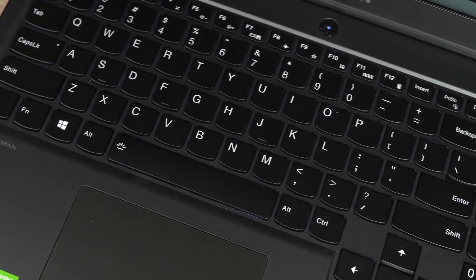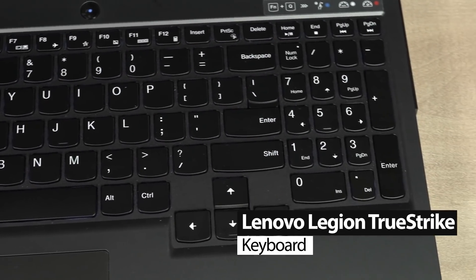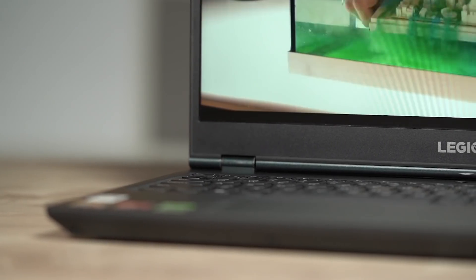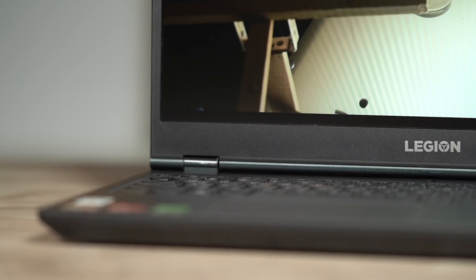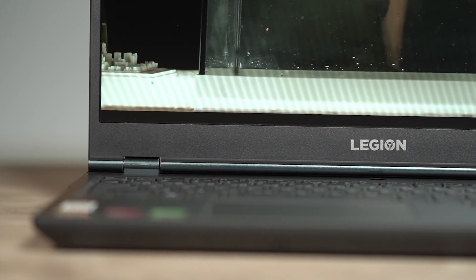Talking about the keyboard, this AMD Ryzen powered device is equipped with the Lenovo Legion TrueStrike full size keyboard with hair trigger accuracy and superior key travel. Lenovo has also engineered a clever trick to help you toggle between 3 different modes to give you the best performance and battery life.